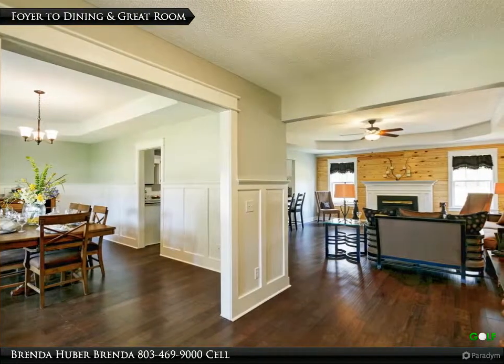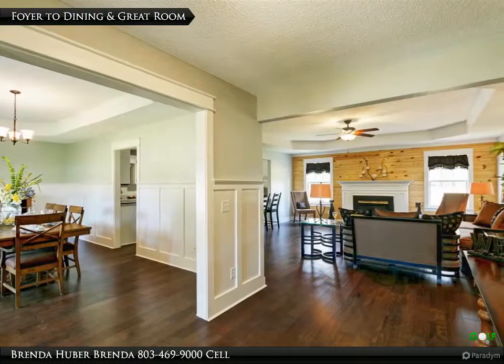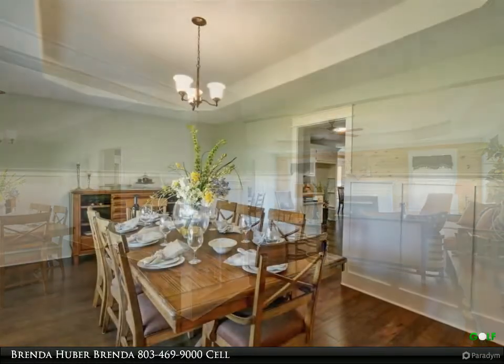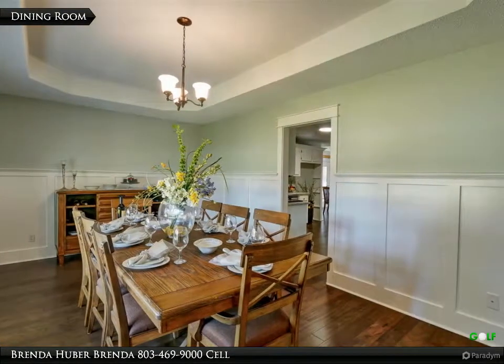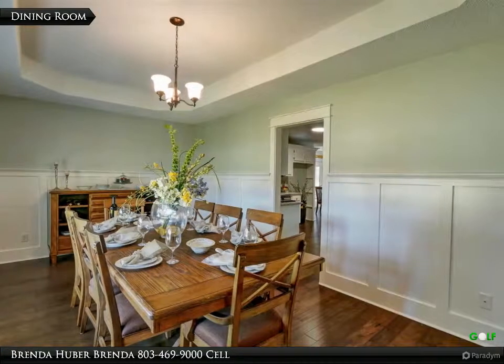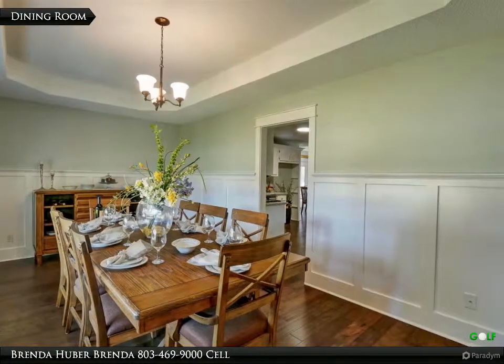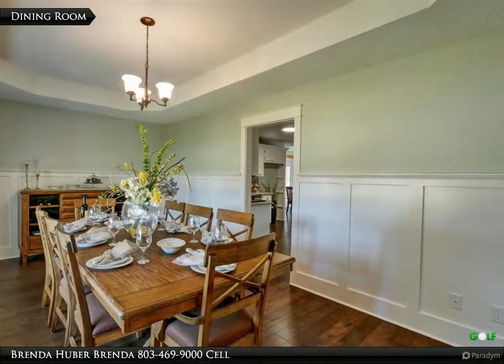The dining room is located to the left of the foyer, and the great room is extended from the foyer, making this a nice open space. The dining room has beautiful engineered hardwood floors, a tray ceiling, and measures 18 feet 9 inches by 11 feet 1. The doorway leads to the kitchen.